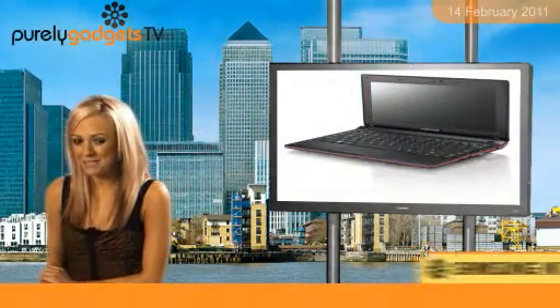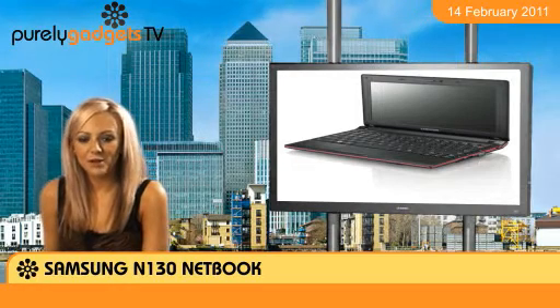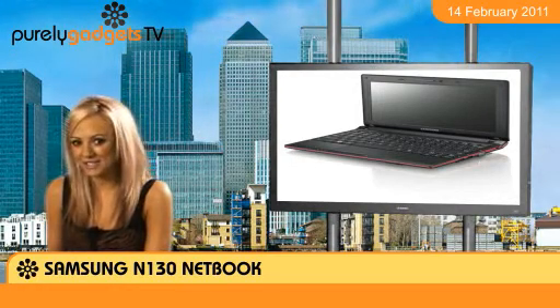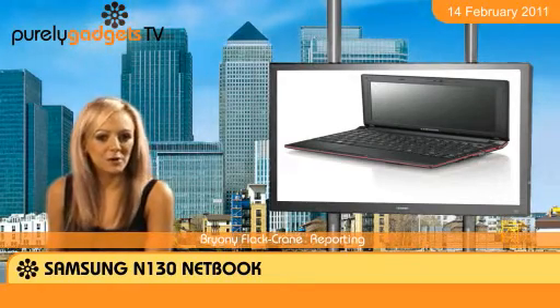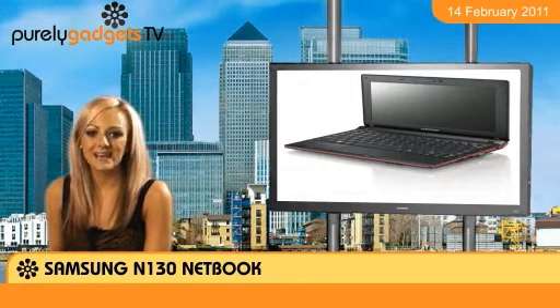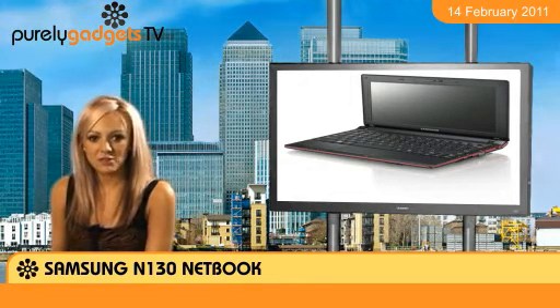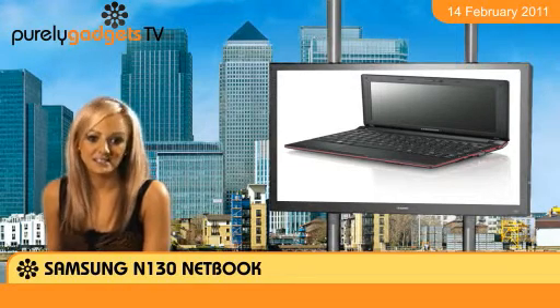Samsung seems to have everything a busy professional needs for life on the move, from mobiles and smartphones to tablets and netbooks. The Samsung N130 netbook is a great little laptop for anyone who wants all the features needed at home, but who also wants to be able to carry them with them. Featuring Microsoft's latest Windows 7 operating system, the netbook is ideal for people on the go.